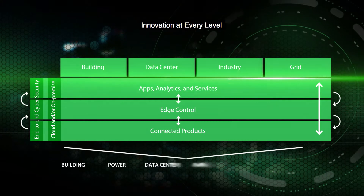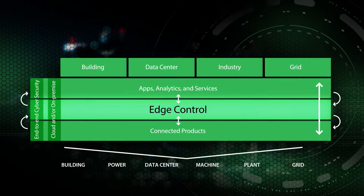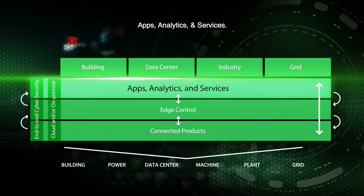The innovation at every level approach delivers value from connected products to edge control, to apps, analytics and services.